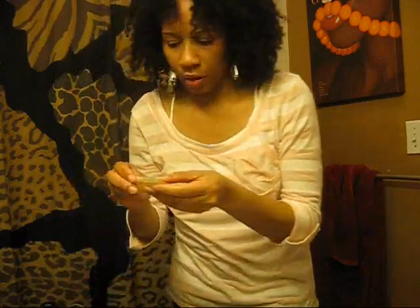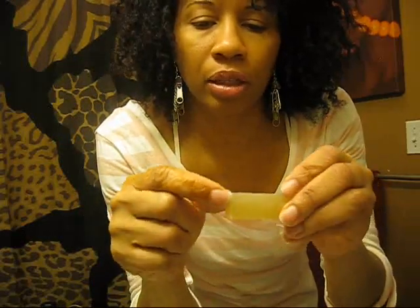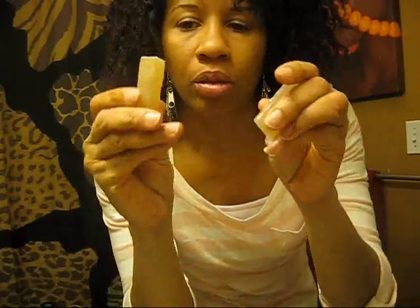She also gave me two samples. Not sure what they are — I'm going to have to ask her. But I suspect it's either a body bar or a shampoo bar. So I'll let you guys know. That's it guys, just came on to tell you about my little treasures that I got. I hope everyone's having a great weekend — take care and goodbye.